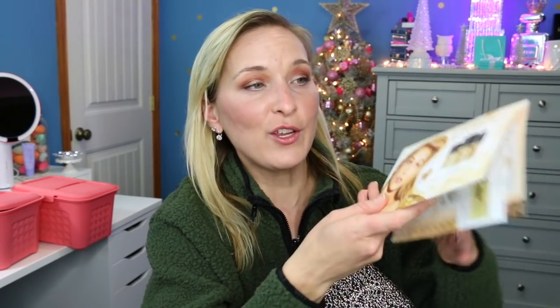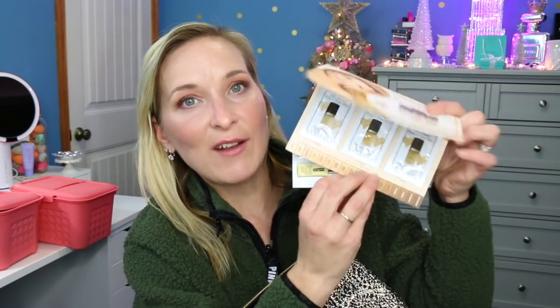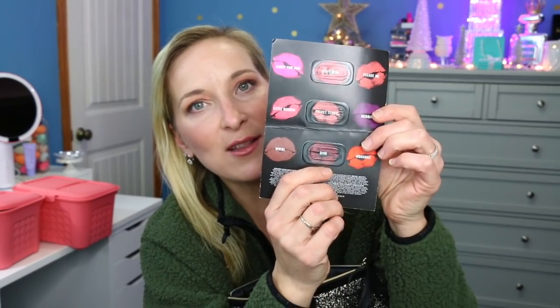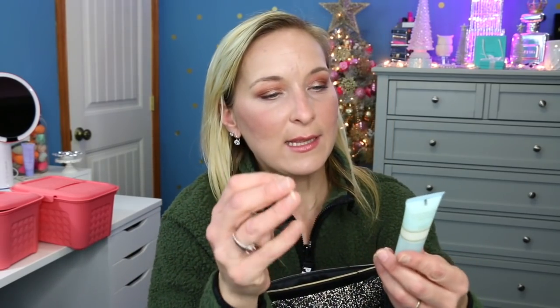Continuing the giveaway bag contents: we also have the Too Faced Born This Way foundation, and as a bonus the Clinique Moisture Surge — so there are three foundation samples to choose from. There's also a Living Proof Restore Mask Treatment for your hair. Then MAC Lipstick samples in Ruby Woo, Velvet Teddy, and Diva — lots of lip products. Plus Beauty by PopSugar Be The Boss Lip Gloss. And a Toka Shampoo — Toka smells absolutely amazing.